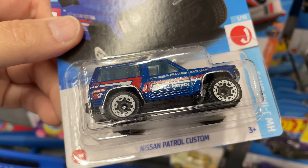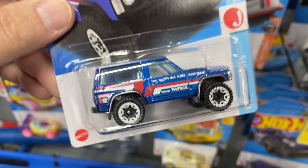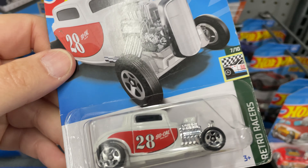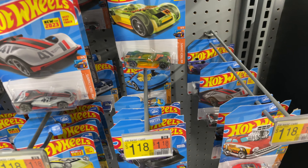New for 2023 — the Nissan Patrol Custom. I got two different colors of this one. The '32 Ford — there's another one, so there's two of these. And the Market Go is here.